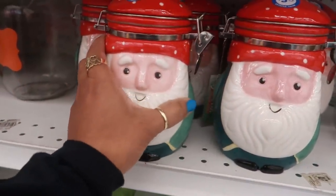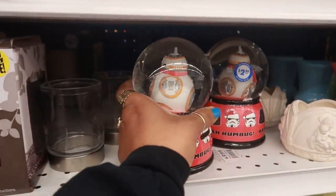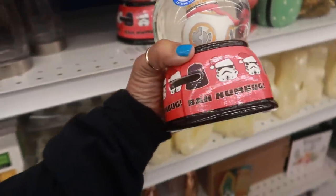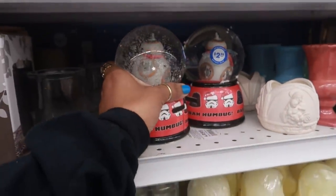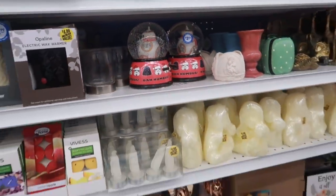Look at these little guys for $3.99 — that's kind of cute. They have some Star Wars snow globes right here for $2.99 by Humbug. It was for Christmas — I didn't see these around Christmas, but those are cool. Oh, those are some nice wreaths right here.